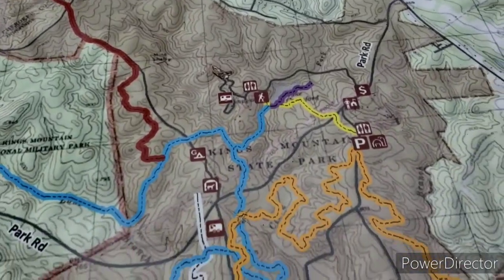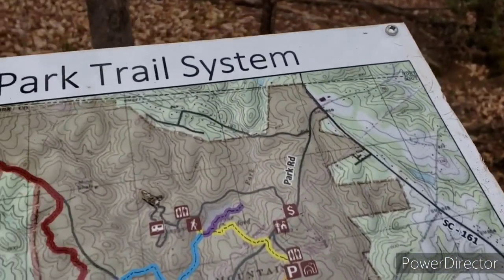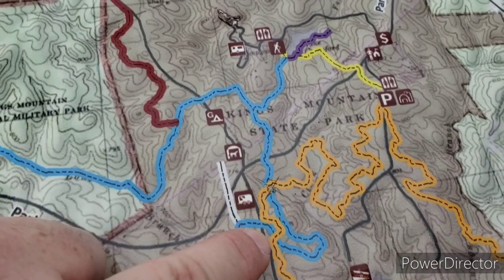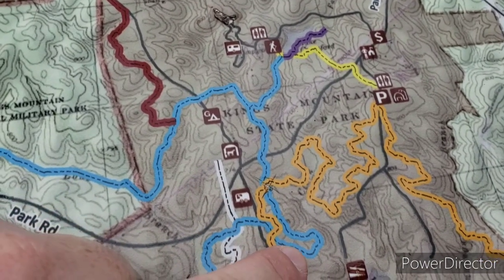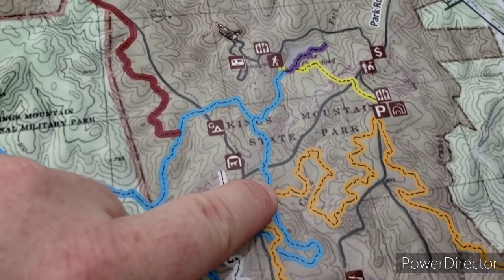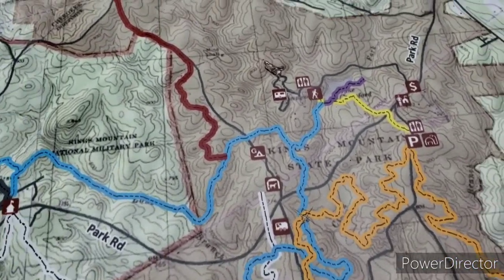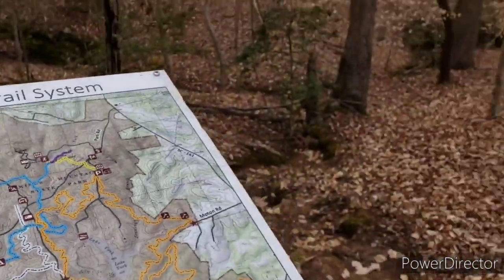I don't know where I am — there's no red dot. Actually, we're right here; somebody scratched it in. So I parked here, walked down here, checked out the cemetery, went down this way a bit, decided to come back, came back up this way, and now I'm here. I'm going to go a little ways more, but I'm going to need to head out — we got a late start this morning and I've got to pick up my daughter.